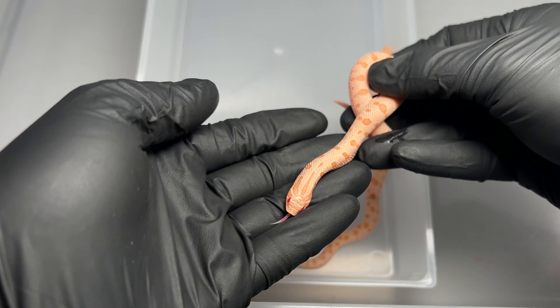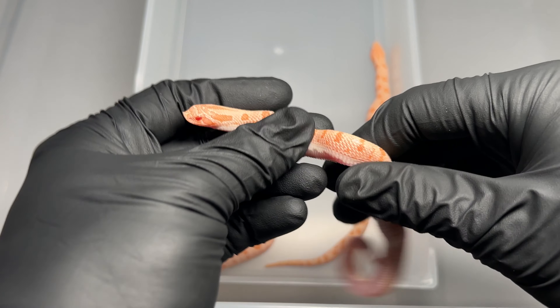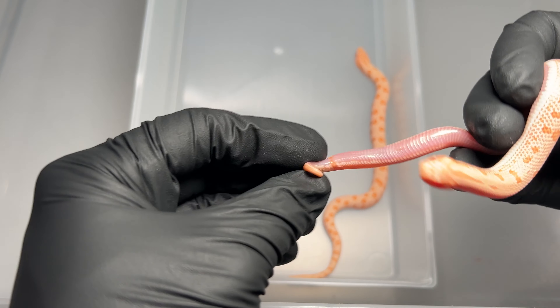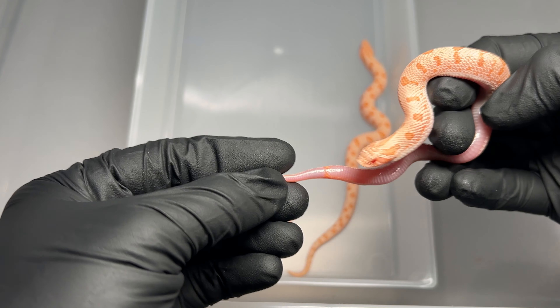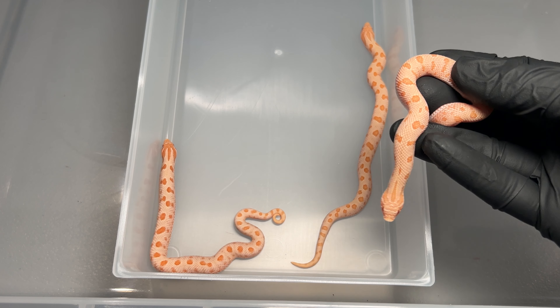And then the other female — as I said, she's the more light background, pinkish color female. There we go. Still very pretty, great pattern too.